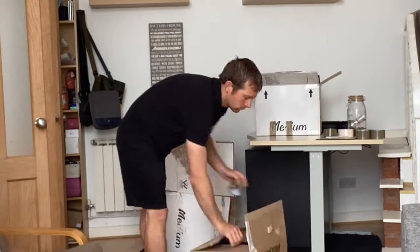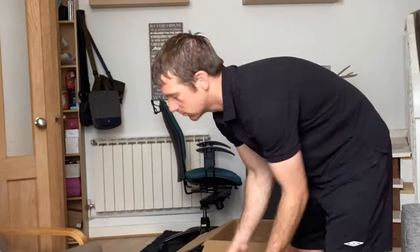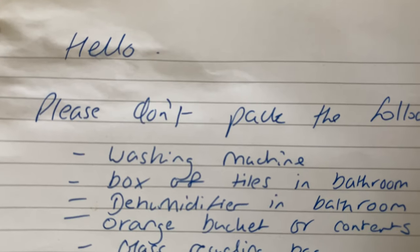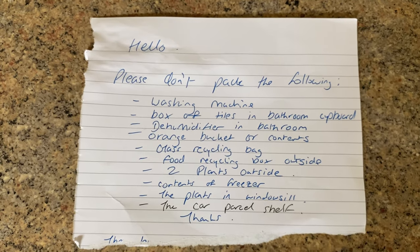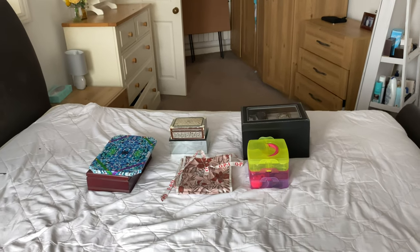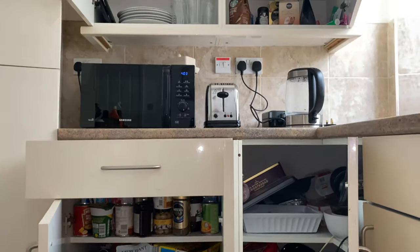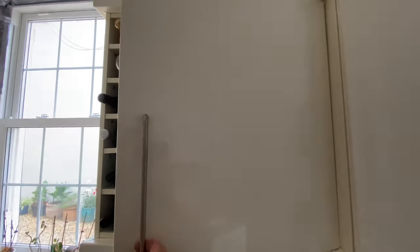Before we start packing we want to establish exactly what's not included in the move, because we don't want to pack something you may need — we'd have to unpack the box and find whatever it is. As you can see here, our customer has labelled this orange bucket very clearly: do not pack. Labelling things and furniture is a very good method to communicate to our team what not to pack. A written note like this one is also very good because we can keep referring back to it as we pack throughout the day. Another way is by leaving anything you don't want us to pack on the bed — it's usually a two-day move so the bed is on the second day. Our customer has done three things here to communicate exactly what not to pack.